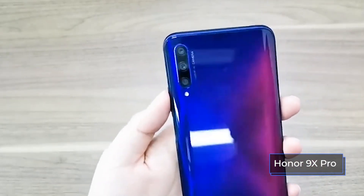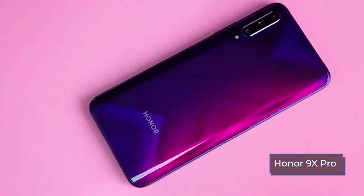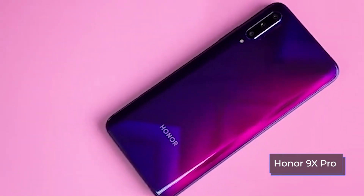Honor decided to excel with the color names: Magical Black Knight, Blue Sea Charm, and Red Charm. The 9X Pro weighs 206 grams.